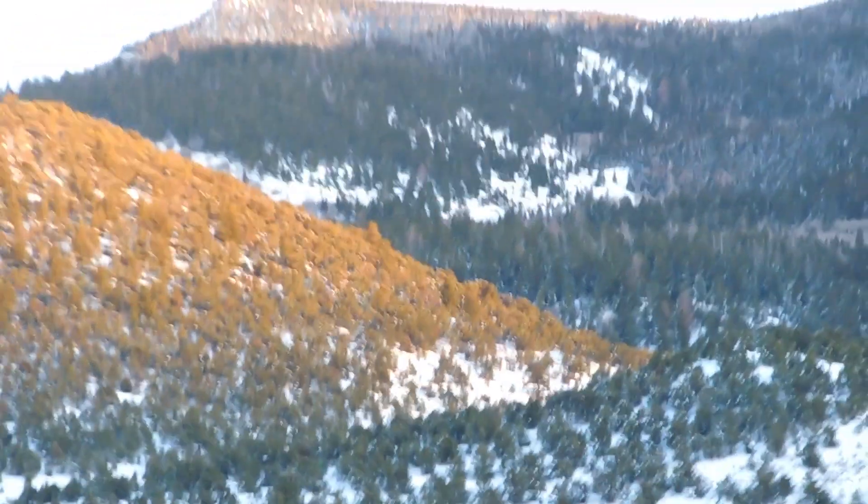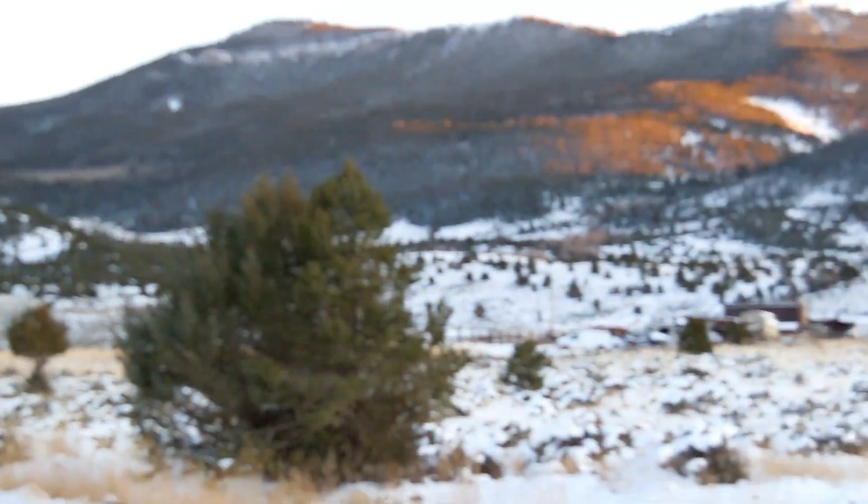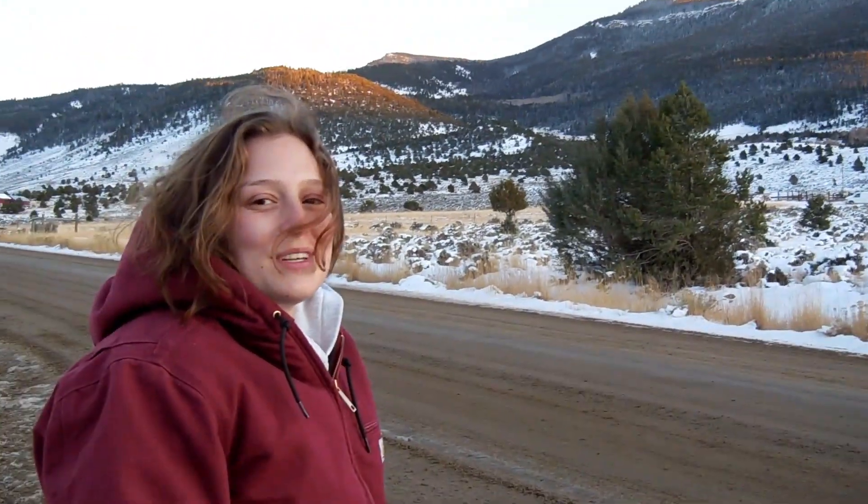It's the day before our first deer season with a bug tag here in Colorado. We got out here the evening before and we're doing some glassing. It's cold, man. It's windy too.